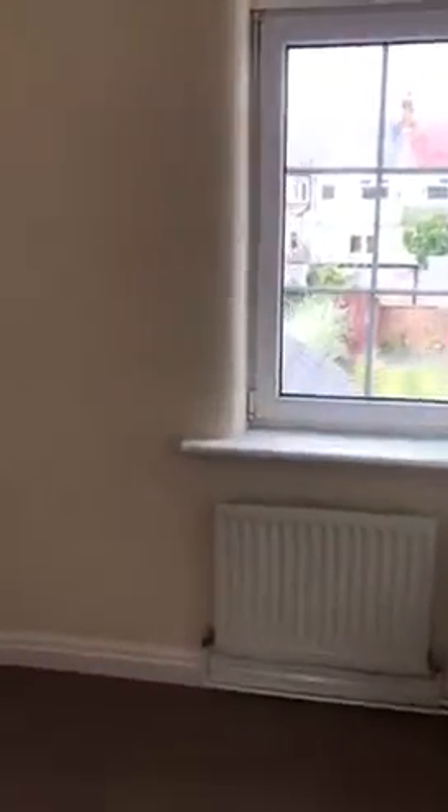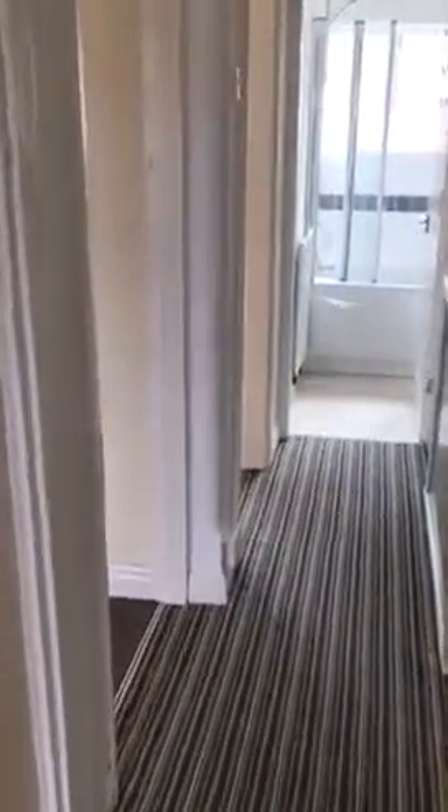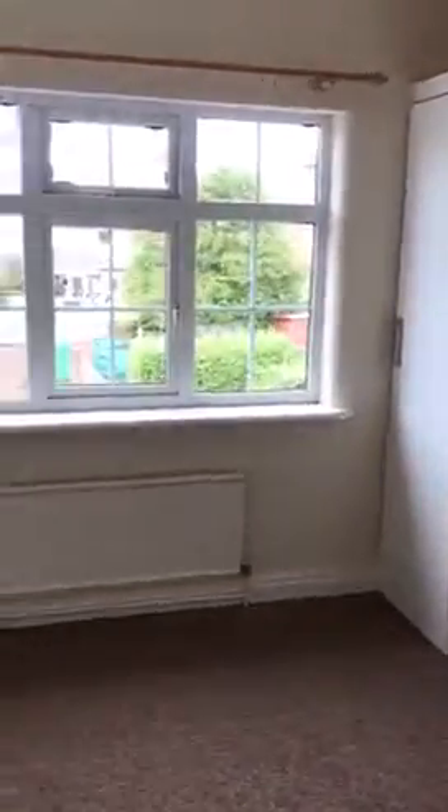Nice and fresh now. The cupboards have been painted, redone — all the cupboards look well. Nice full hot water and heating.